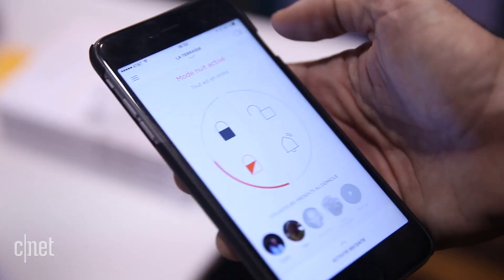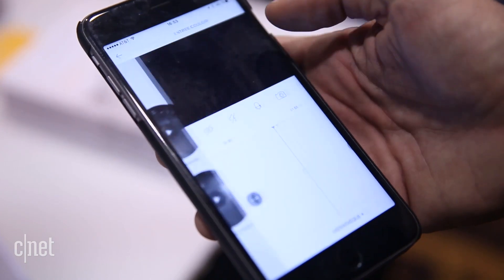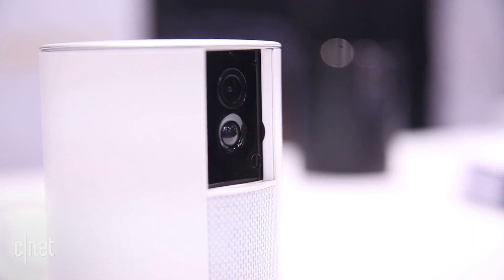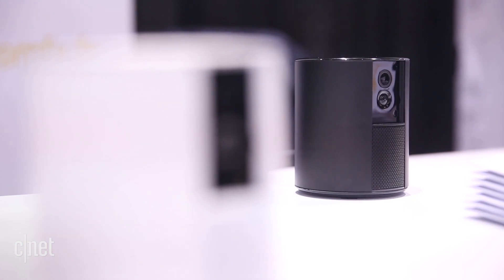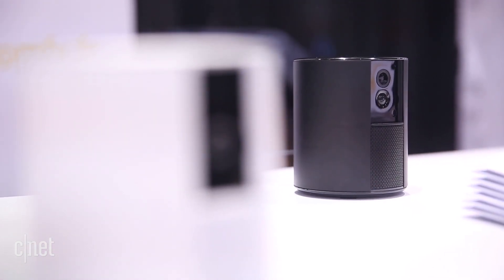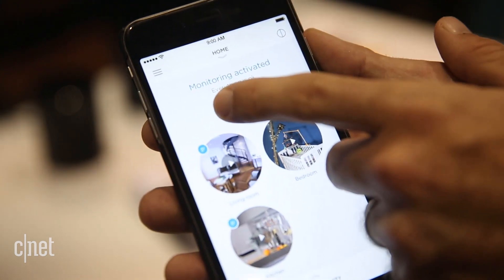That's a pretty cool thing that we haven't yet seen with its competitors — they had to scale up over time, and this one's going to integrate with all of that stuff right off the bat. Currently, it's only available for the European market in Q2. Hopefully it'll hit the U.S. market soon, so I can test it out at the CNET Smart Home.